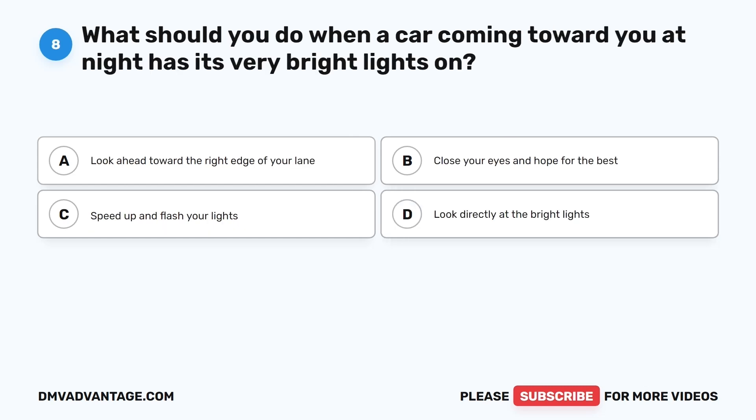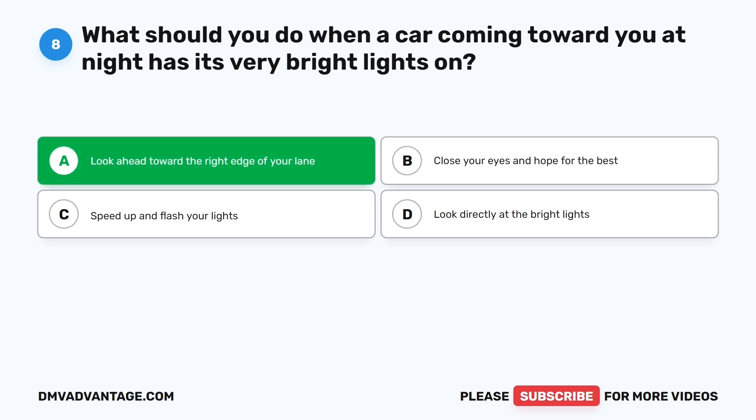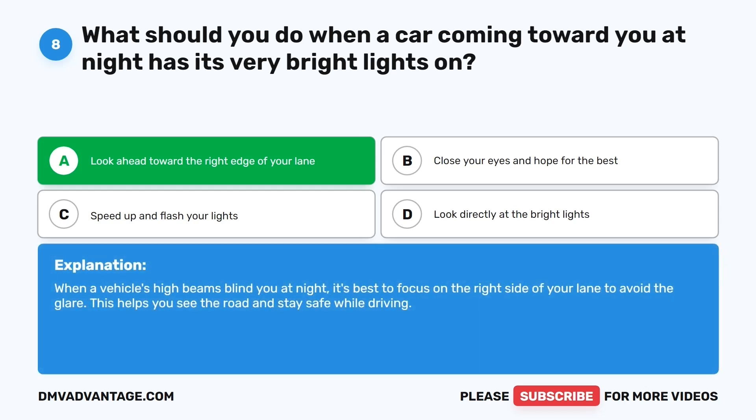Question eight. What should you do when a car coming towards you at night has its very bright lights on? The correct answer is A: Look ahead toward the right edge of your lane. When a vehicle's high beams blind you at night, it's best to focus on the right side of your lane to avoid the glare. This helps you see the road and stay safe while driving.